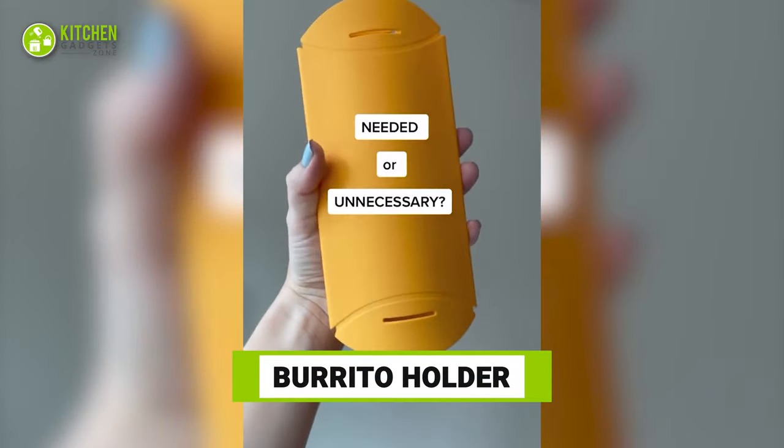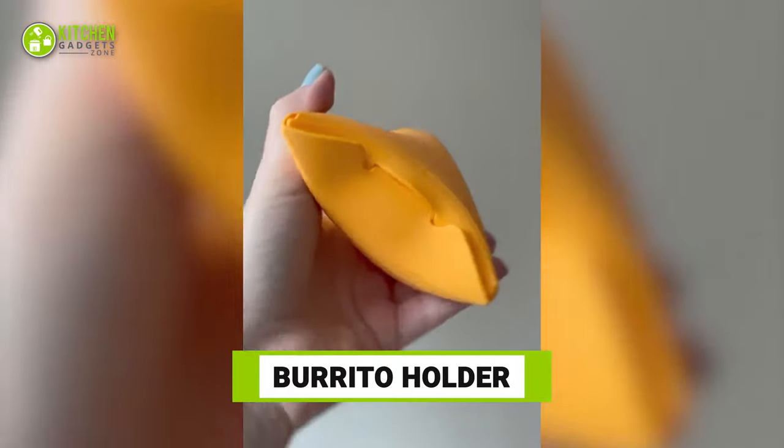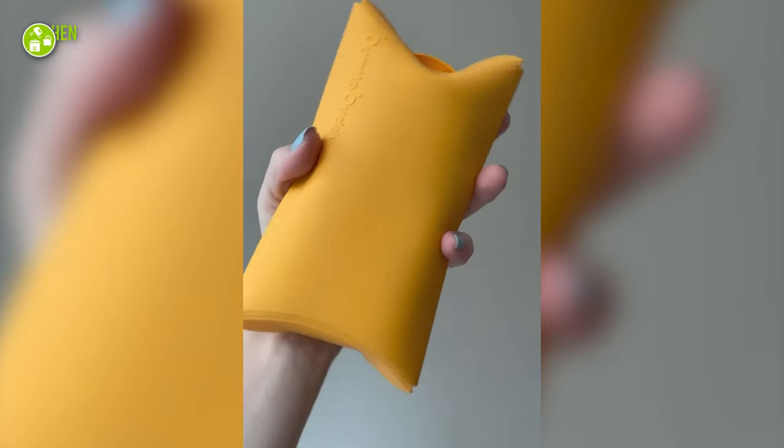You won't know you needed a burrito holder unless you try this. As eating burritos can get messy, this flexible silicone holder can simplify holding an entire burrito in hand and enjoy it on the go.